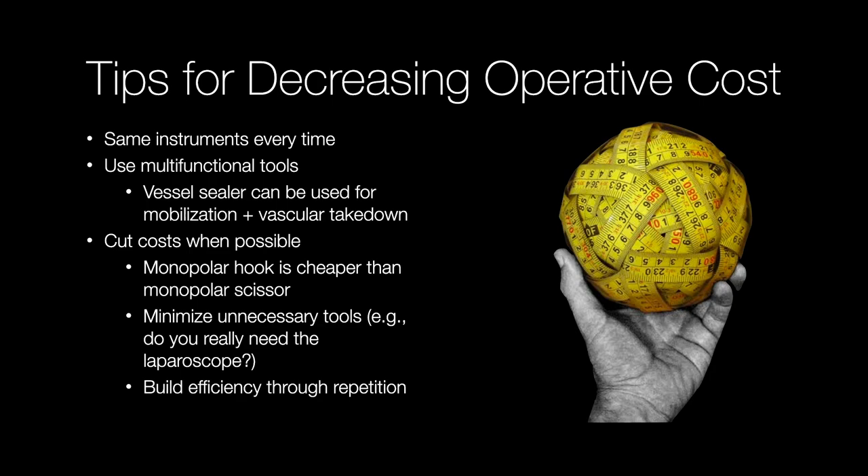So let's talk about some tips to decrease operative cost. Many of us in the colorectal robotic circle will use the same instruments every single time, using them as multifunctional tools — for example, a vessel sealer can be used for mobilization, vascular takedown, and throwing a stitch. We cut costs when possible — for example, using monopolar hook cautery because it's cheaper than monopolar scissor cautery. We minimize unnecessary tools: do I really need to open a needle driver, or can I use the vessel sealer to throw that one stitch? And you build efficiency through repetition of the operation — repetition builds mastery.